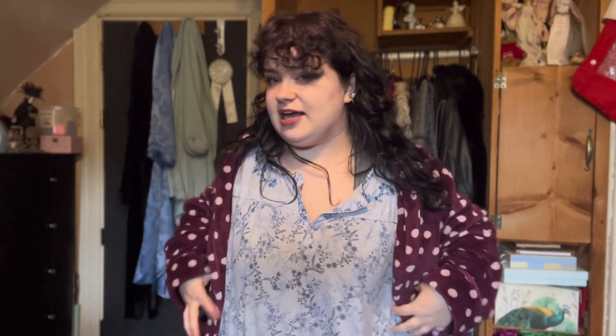I am wearing something under the robe — it's just a nightgown though. Slay!